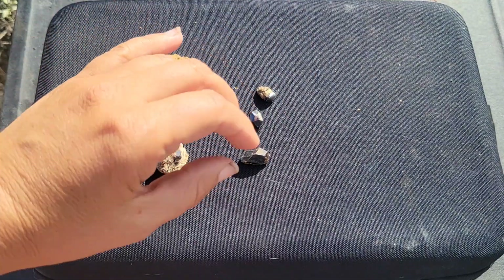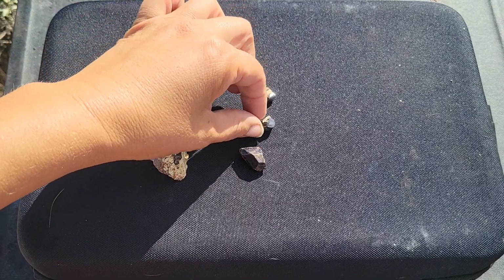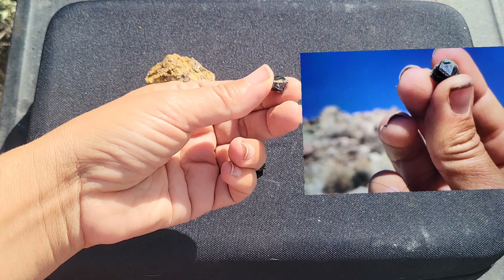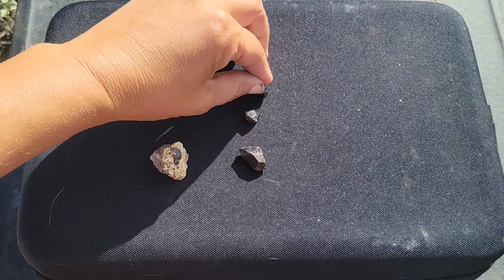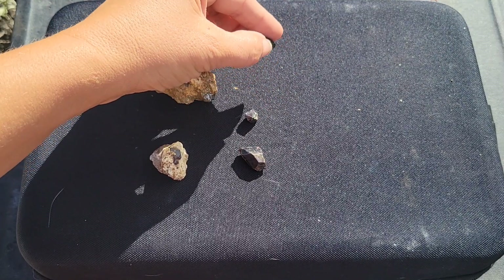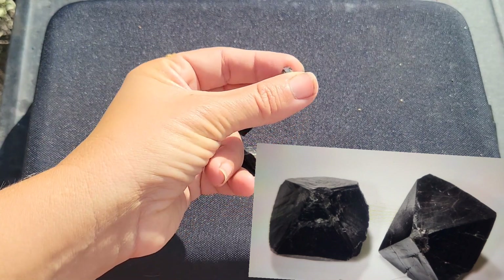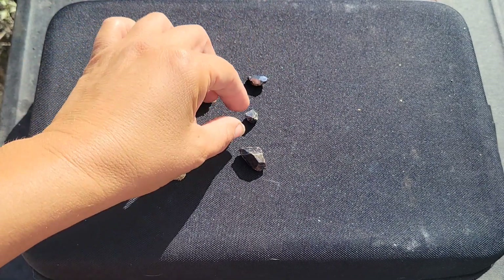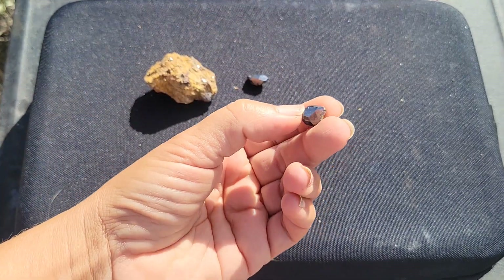There are a few minerals that you could confuse with rutile. One of them could be garnet, but garnet has a lot of differences, including crystal shapes and varieties, so when you learn about garnet you should be able to distinguish it from a crystal of rutile. Another one might be cassiterite, but that is a heavier mineral and it actually lacks this lustrous look and the striations. So if you have a mineral crystal that has that striation pattern, it's probably rutile, not cassiterite.